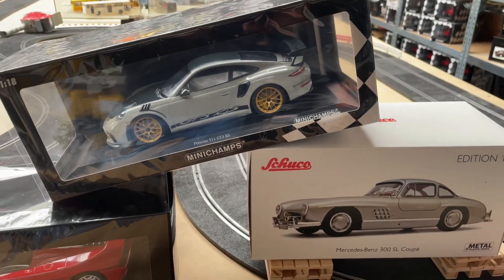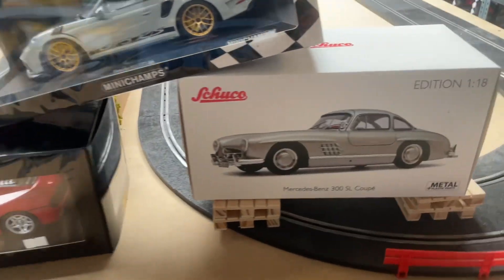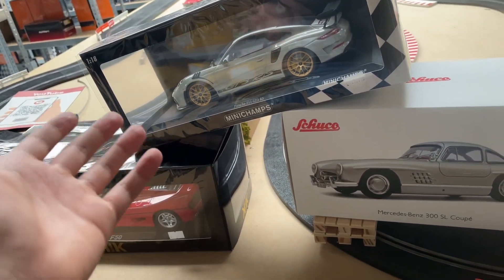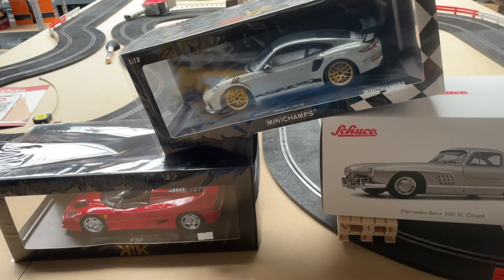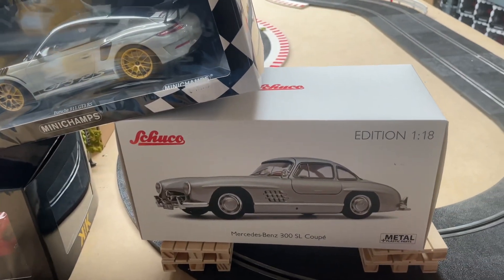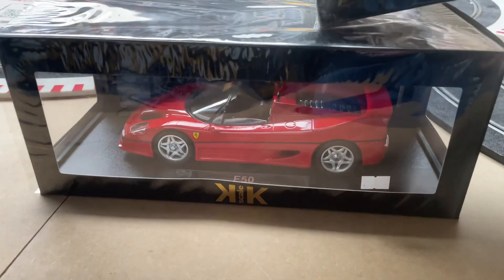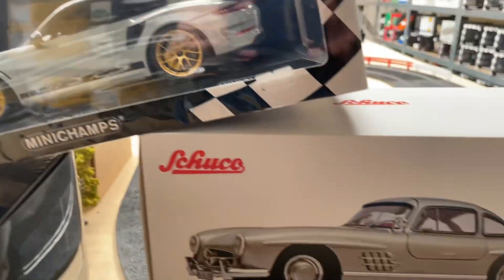Don't forget to follow us and support us so that we can keep making these videos for you. If you're not living in the Netherlands, you can see our car collection online. If you do live in the Netherlands, make sure you come by our store and check all our models for yourself. We'll also be showcasing another model of ours that we did a review on, and we'll be putting in the description a playlist of all our YouTube Shorts where you can see a lot of things you can do with your scale models — like make them race, build a garage, and all sorts of things. Thank you again for watching, and we hope to see you in the next video. Bye bye!